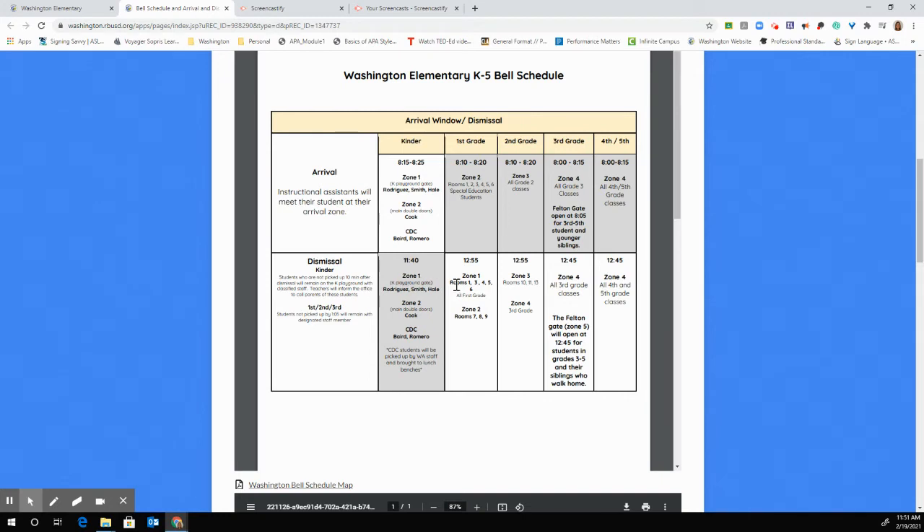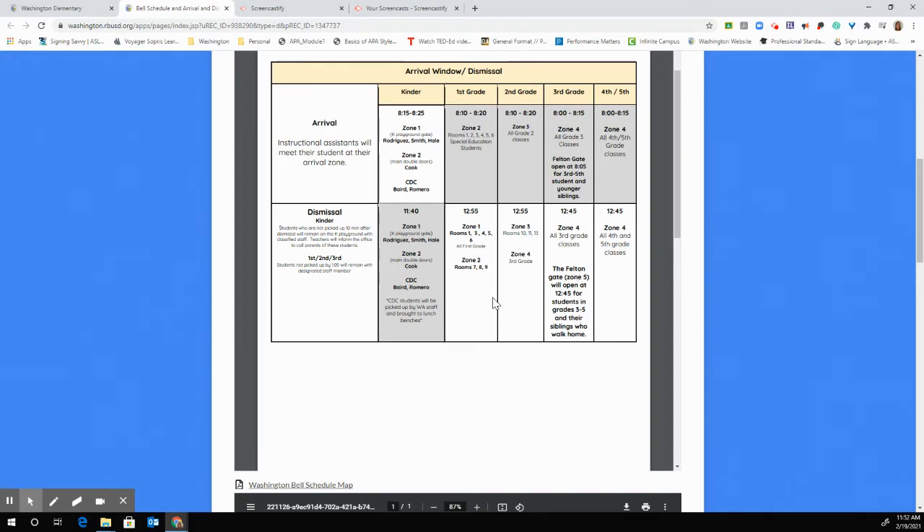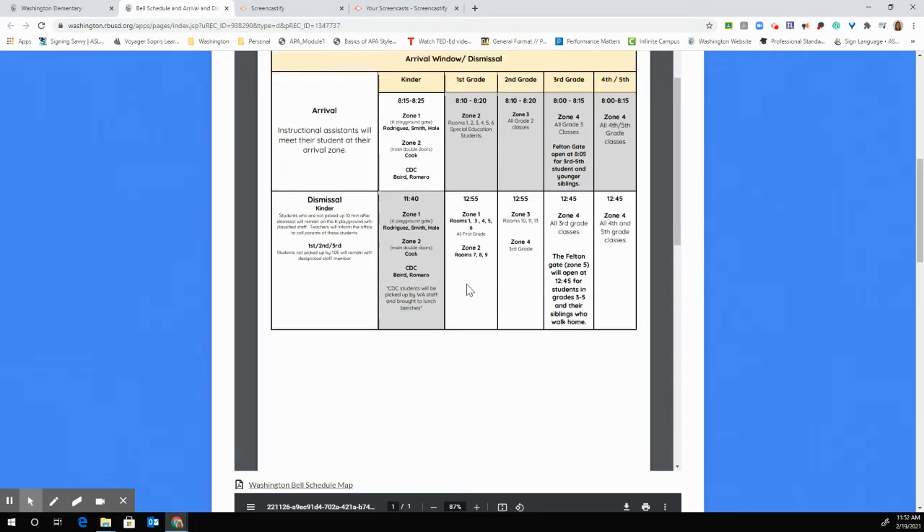At dismissal, kindergarten through second grade dismissal zones and times will stay the same. Third through fifth grade will be dismissed at 12:45 and will leave through zone four. The 12:45 dismissal time will allow third through fifth grade students who have a sibling to go to their sibling's classroom, pick them up, and if they are walking home together, exit campus. The Felton Gate will also be open at that time for siblings and students walking home through the back of our campus. Parents need to notify their child's teacher of their dismissal plan. If your third through fifth grader will be exiting through the Felton Gate or walking home independently, please reach out to your child's teacher to let them know.